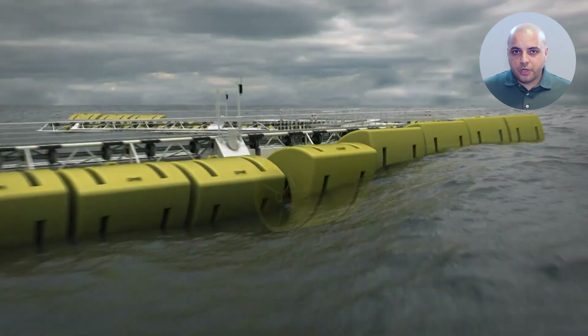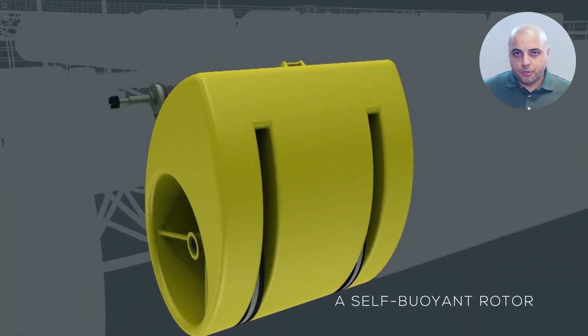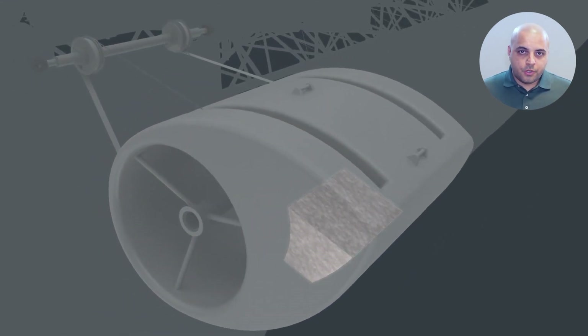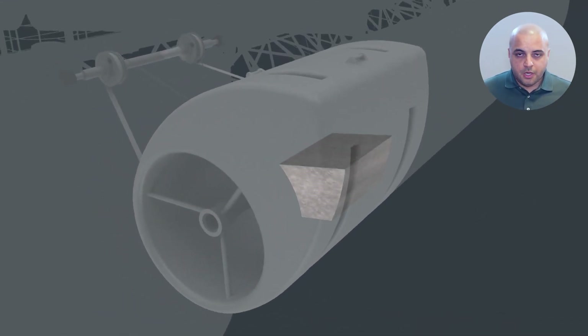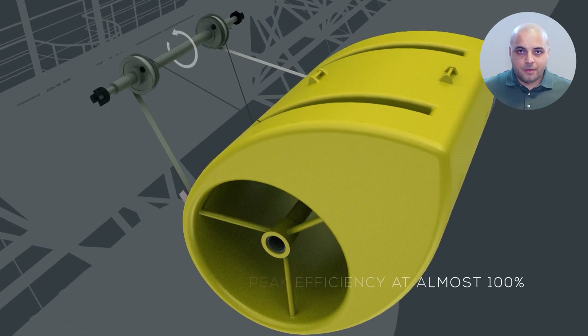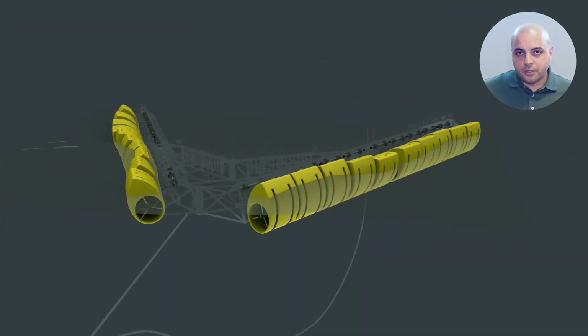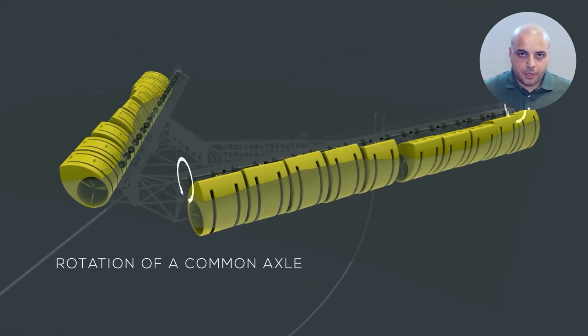The V-shaped structure absorbs the wave energy through a line of rotors, which rotate to convert waves into electricity. Each rotor transmits the energy to a common axle directly attached to a generator, offering even energy generation through the duration of the wave, thus allowing other known generator solutions to be applied.